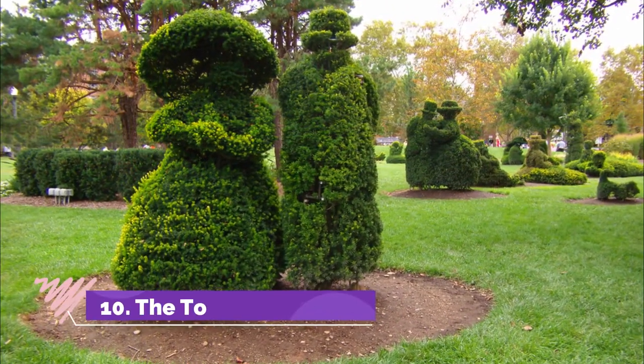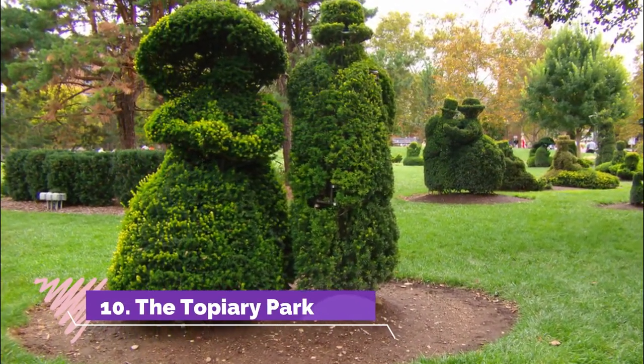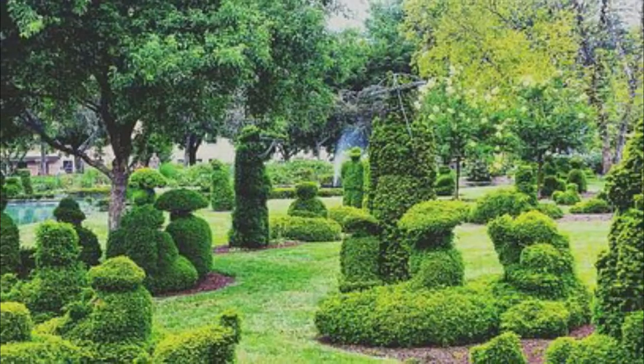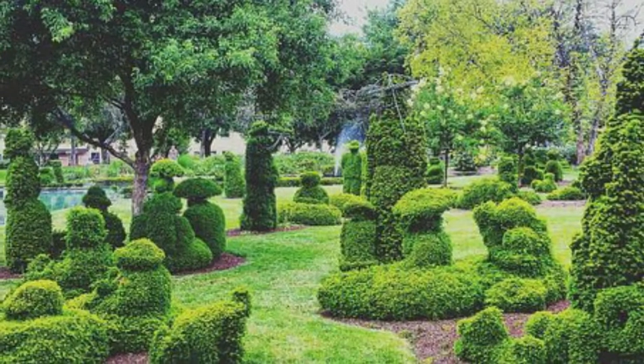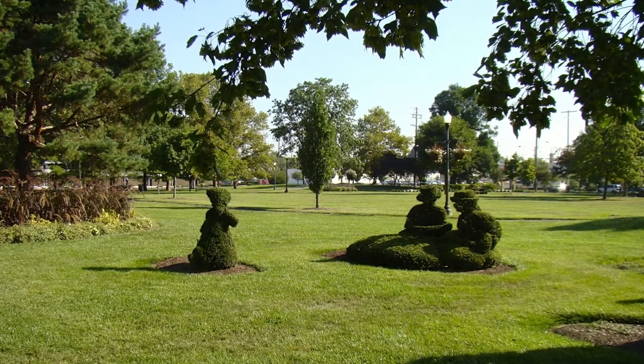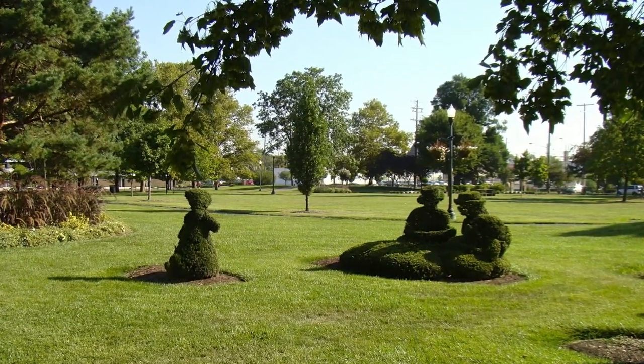The Topiary Park is a Columbus treasure that even many local residents forget to visit and appreciate. The park features 54 life-size topiary sculptures designed as the impressionist painting by Georges Seurat, 'A Sunday Afternoon on the Isle of La Grande Jatte.'